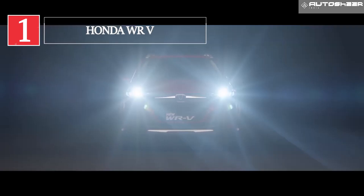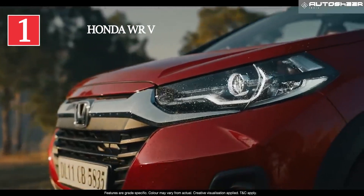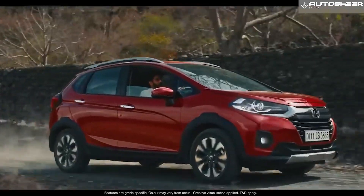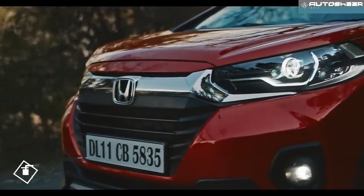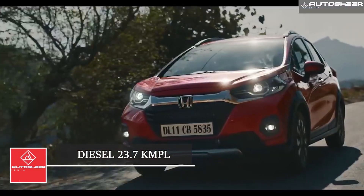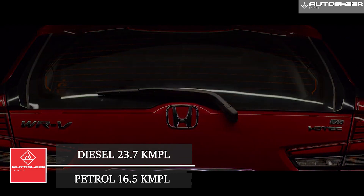Honda WR-V: The WR-V gives a mileage ranging from 16.5 kmpl to 23.7 kmpl. The manual diesel variant has a mileage of 23.7 kmpl, and the manual petrol variant has a mileage of 16.5 kmpl.